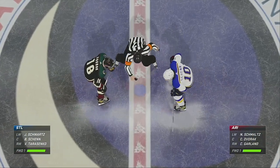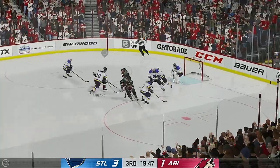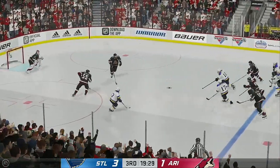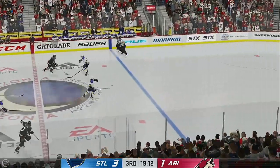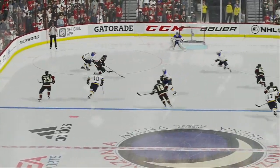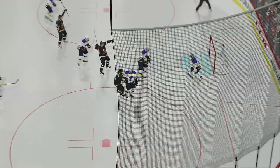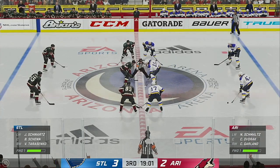Time to drop the puck here in period number three. The Coyotes win the faceoff. Takes a shot and makes the save — and another big stop. After the first stop he's in good position to make a second. Here they are on the attack — puts it off the crossbar. Had the goalie beat up high, but not the bar. The Blues continue to lead but they would have loved to have stretched it out after that one hits the post.